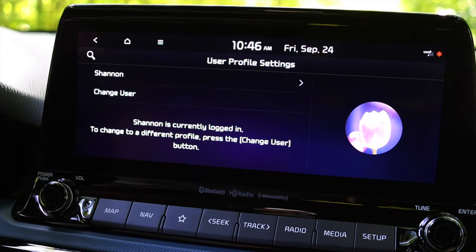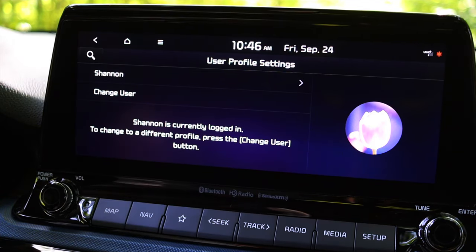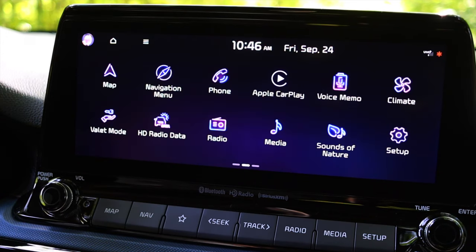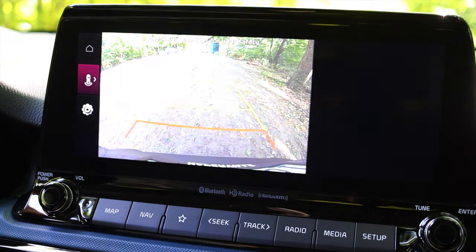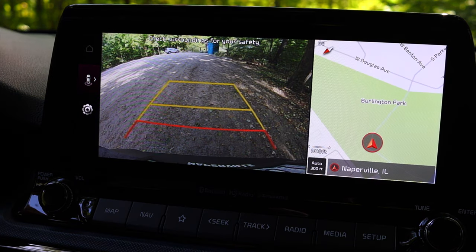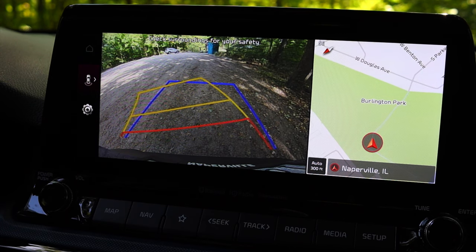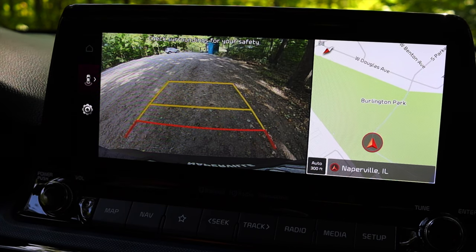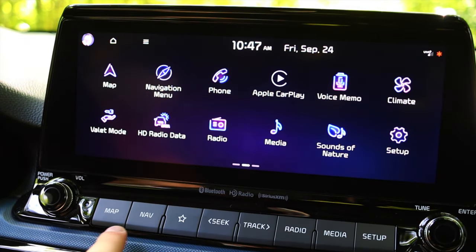There's a user profile system where different drivers can save their favorites and presets, which is really helpful if multiple people share the vehicle. Putting it into reverse, I get a decent backup camera with my map shown off to the right. As I turn the steering wheel it adjusts my trajectory lines, which is usually reserved for nicer vehicles — a very nice feature.